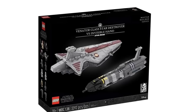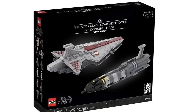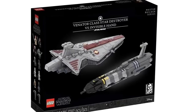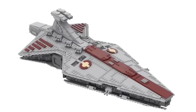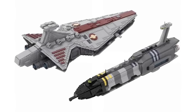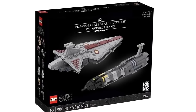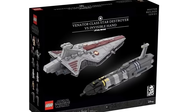Then we have the Venator-class Star Destroyer versus Invisible Hand — a big diorama combo set featuring both the Venator and the Invisible Hand. You can make this a combo set with a playscale Venator and Invisible Hand if both are on shelves. The minifigures include clone troopers, a Neimoidian pilot, super battle droids, battle droids, General Grievous, Count Dooku, Anakin, Obi-Wan, Palpatine, and a clone officer. LEGO would have to price this at $250 to $350 — truly a dream set for any prequel fan.